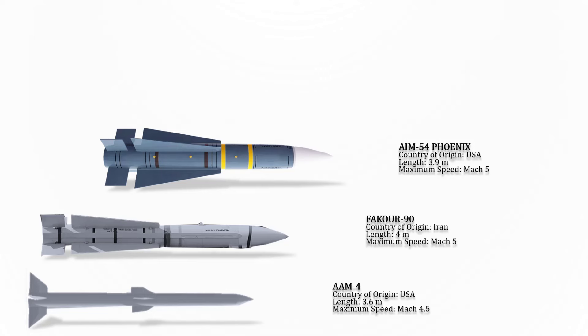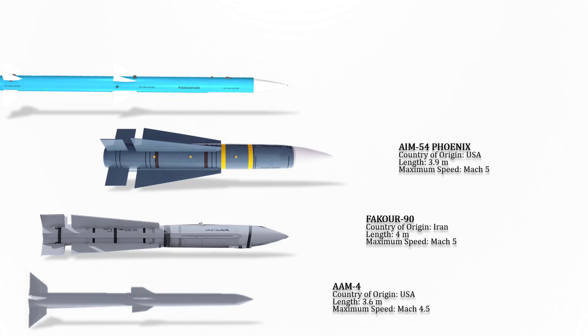The AIM-54 Phoenix is an American radar-guided, long-range air-to-air missile carried in clusters of up to six missiles on the Grumman F-14 Tomcat, its only operational launch platform. The maximum speed of this missile is Mach 5.